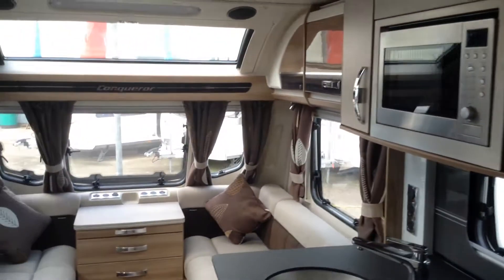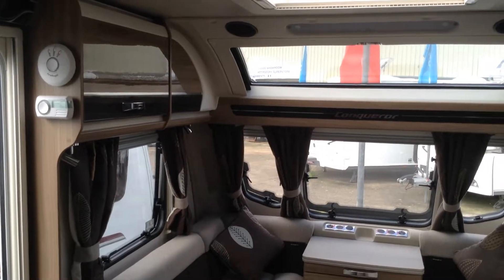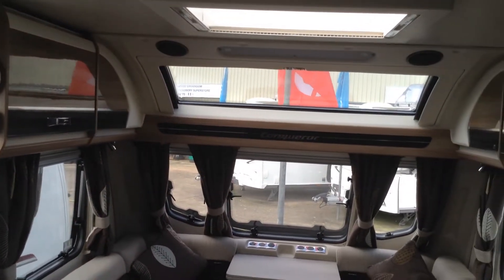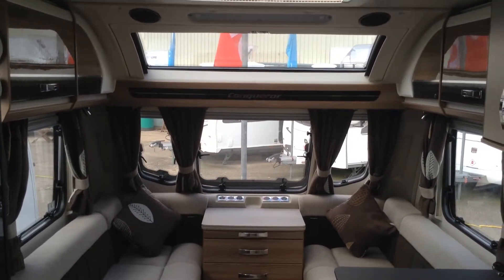It's in absolutely pristine condition. It's just arrived, so very keen to get it photographed and videoed for the website. Panoramic window — full size panoramic window as you can see there.